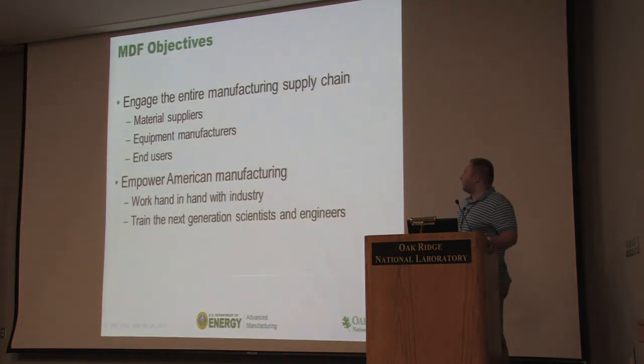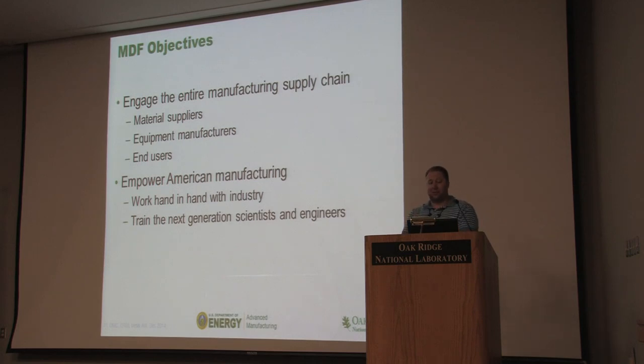We engage with the entire manufacturing supply chain. For these processes there's a material being used, equipment processing that material, and an end user who will use the process to do something. We try to work with all three groups to make the thing successful. We're also trying to empower American manufacturing by training the next generation of scientists and engineers. Companies come, leave people with us to learn the technology, learn how to use it, and then we transition that technology directly to them.